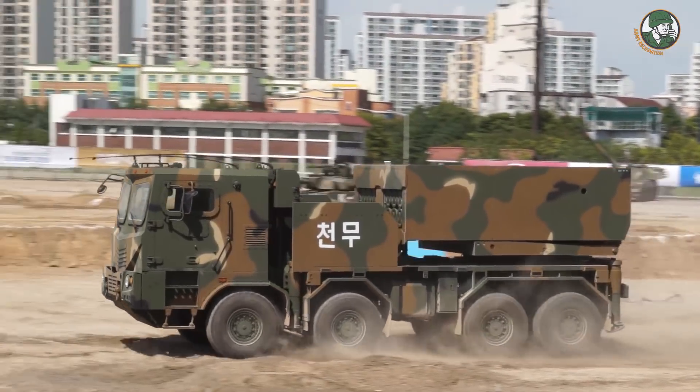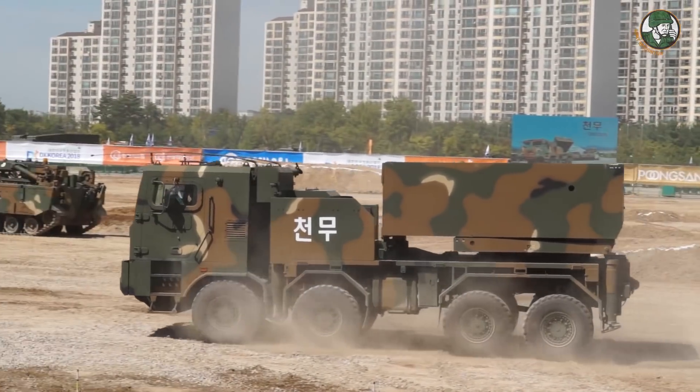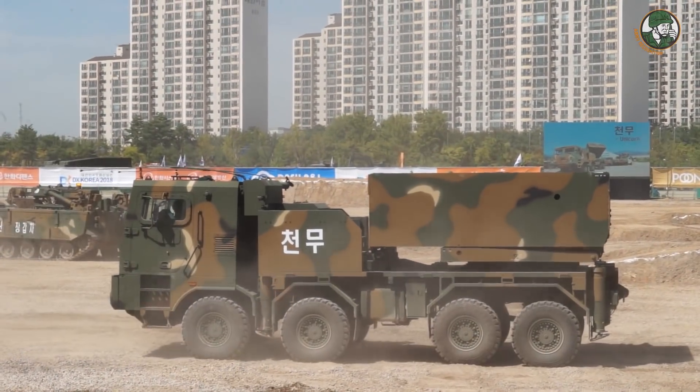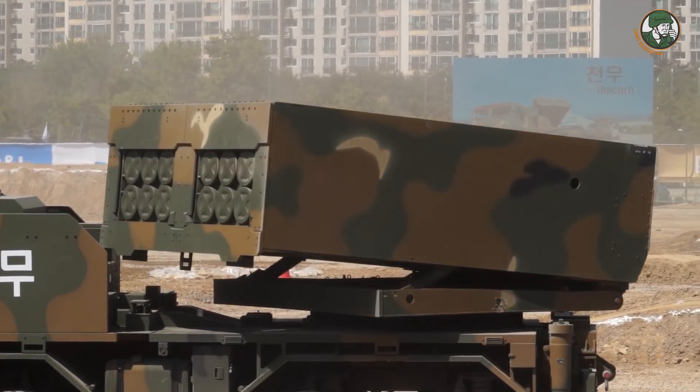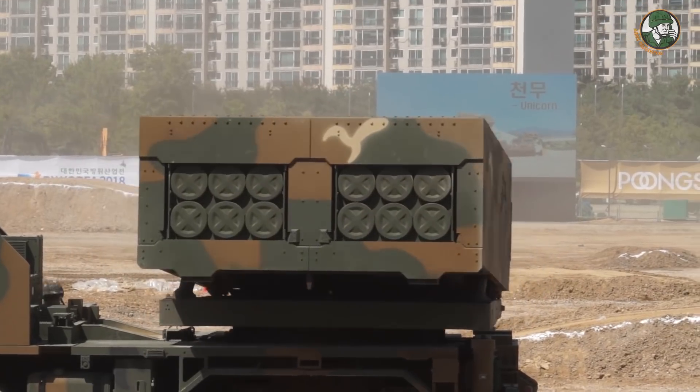The vehicle shoots out missiles towards the north. Basically the main purpose of this weapon is to find enemy bunkers, destroy them, and kill.